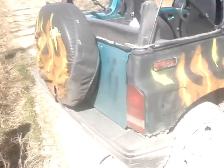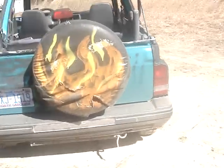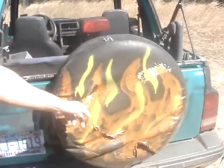Come back to the back. You can see the custom paint, it just never ends. Flame painted up here, accented in yellow. Kind of stands out a little bit.